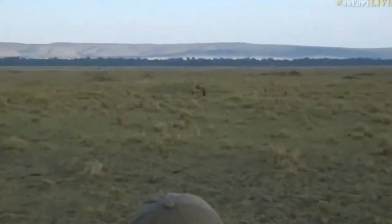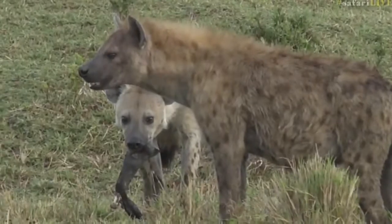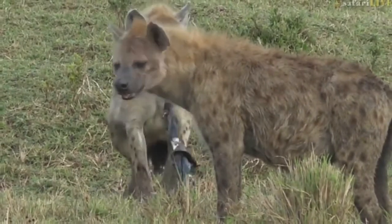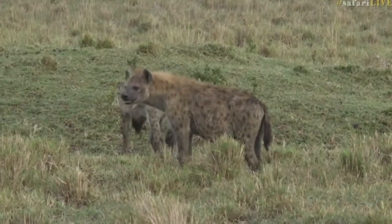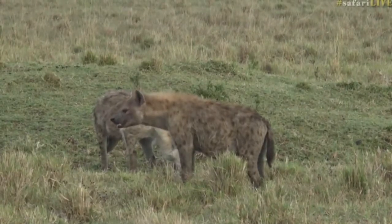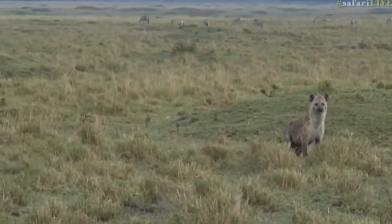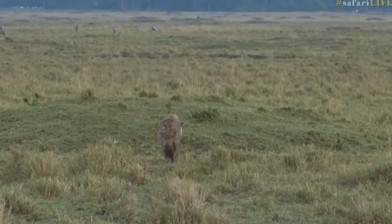I think it's a wildebeest — I can see a piece of leg in that one's mouth. Looking guilty, as always. I do love hyenas. I've noticed a lot of people up here are not the biggest fans of hyenas, but I still really do enjoy them.